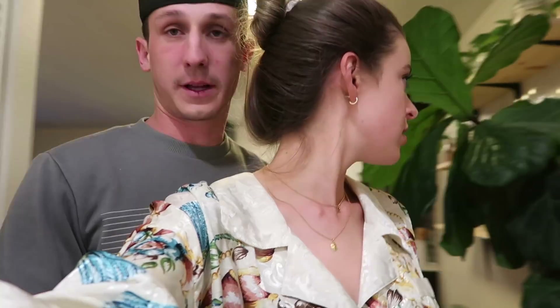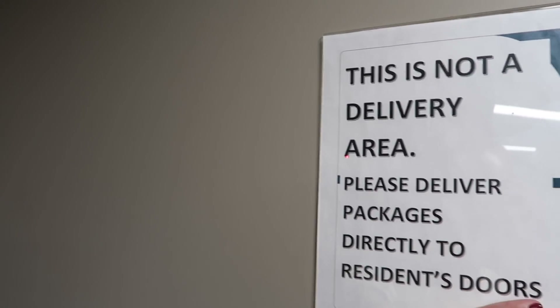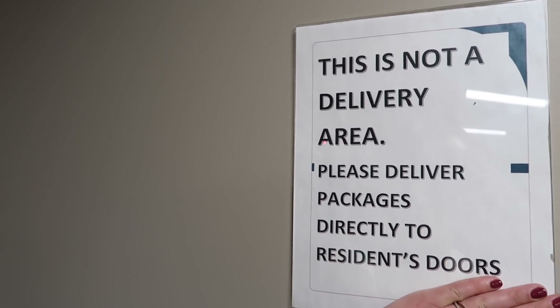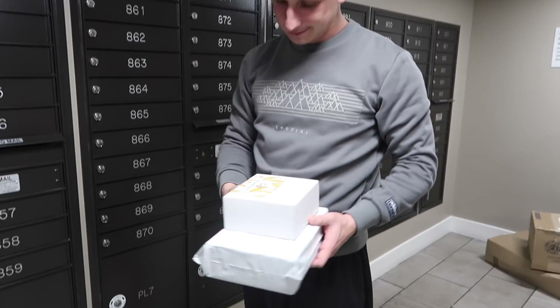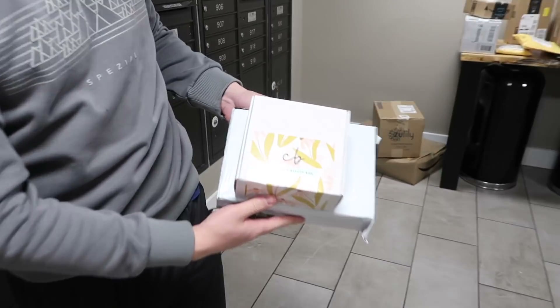Last adventure of the day — checking our packages. Our apartment has a sign saying this is not a delivery area, but they put all the packages over here and we have to go through every single one to find ours. We got subscription boxes because I'm going to do a round three of subscription box unboxings. I'm excited to open the clean beauty box, and I don't know what that other one is — we'll find out.